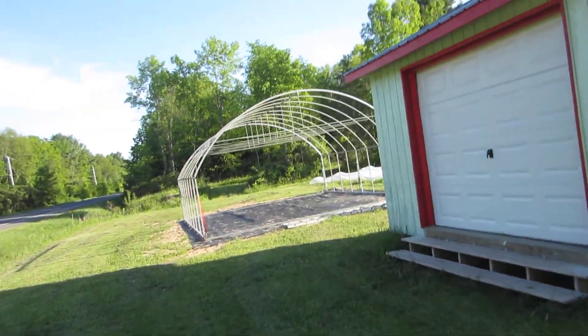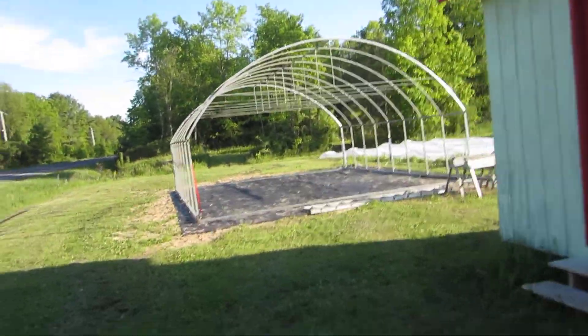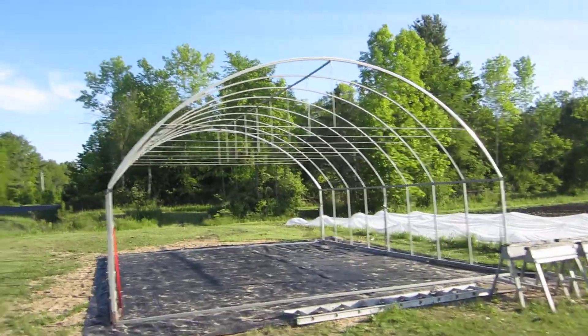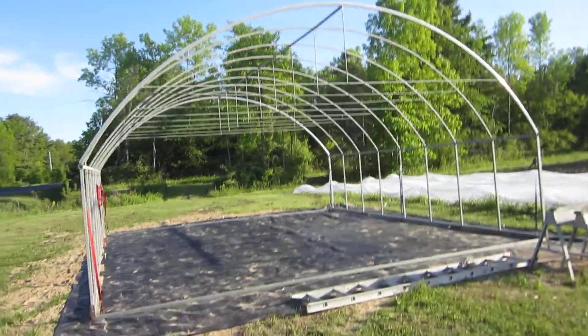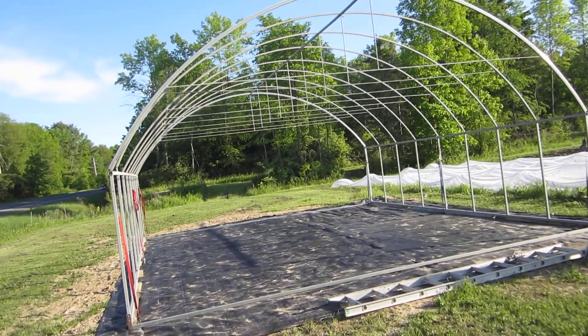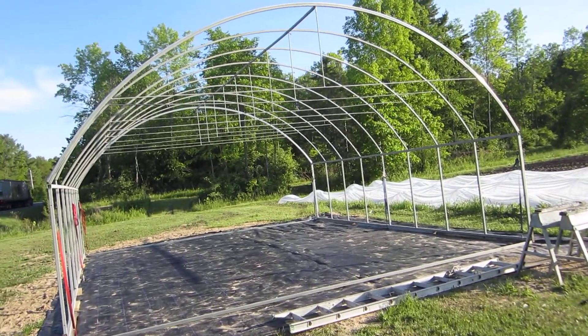Tony just got the hoop up yesterday and today. This is going to be our CSA distribution area. It will have white plastic over the roof — hopefully this week, as the plastic is in transit.